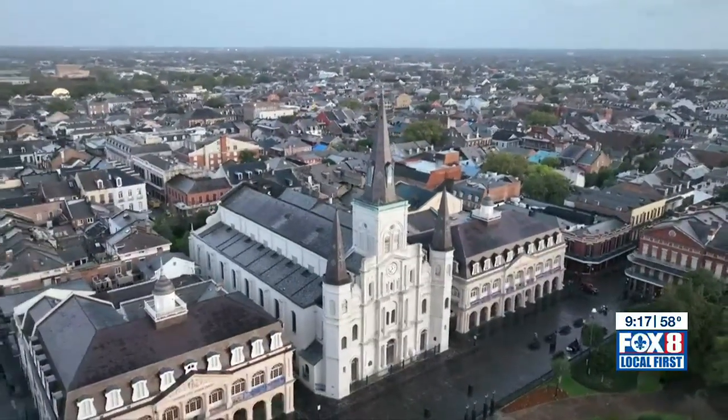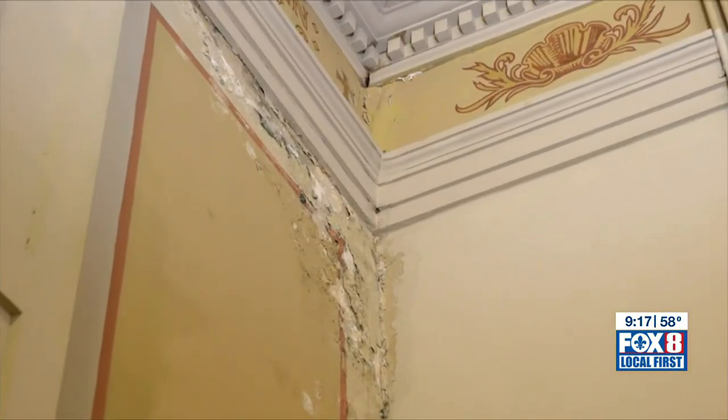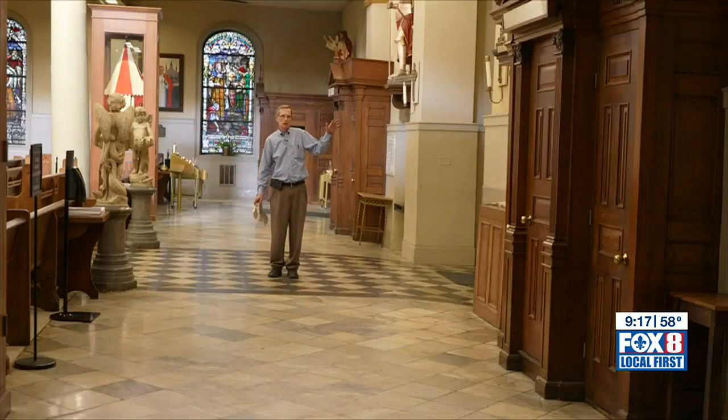St. Louis Cathedral needs its own renovation. The problems here result from moisture and leaks, decaying plaster that occasionally falls from overhead, termites that have chewed through attic timbers, and a sinking foundation.